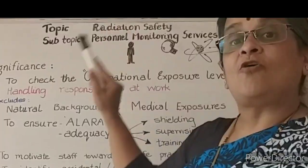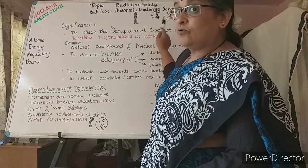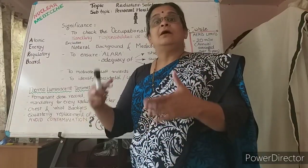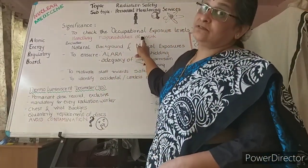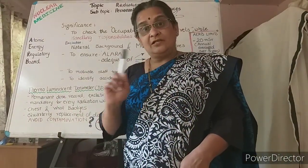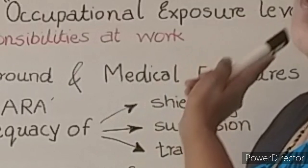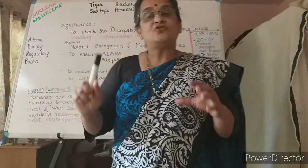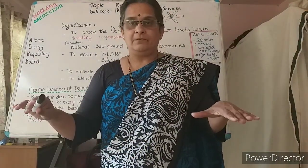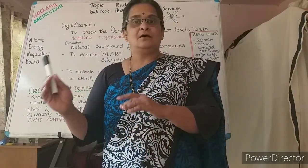Let us understand the occupational exposure concept. That is, to check the occupational exposure level when the worker is handling radioactivity as part of their responsibility at work. This has to exclude the natural background radiation and the medical exposure levels. The natural background has to be checked using a control monitor in the department, and this has to be subtracted from the reading of that particular worker's monitor.